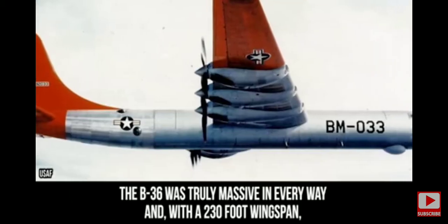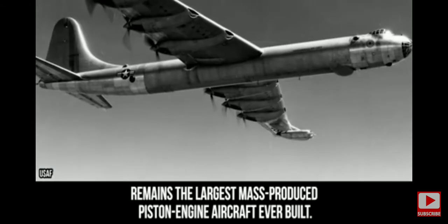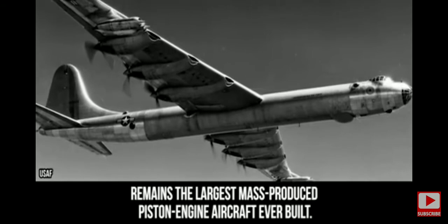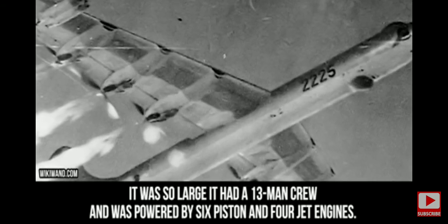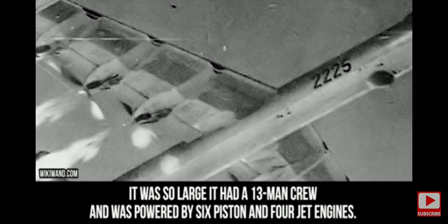The B-36 was truly massive in every way, and with a 230-foot wingspan, remains the largest mass-produced piston-engine aircraft ever built. It was so large it had a 13-man crew and was powered by six piston and four jet engines.